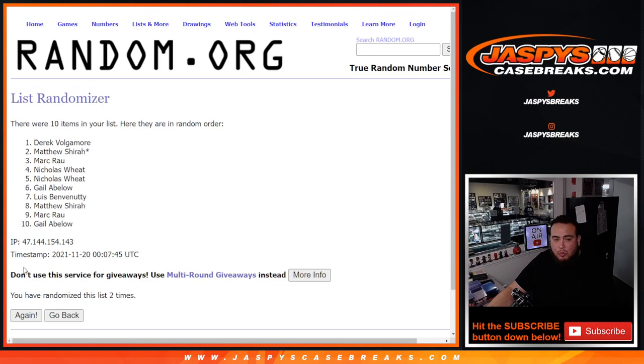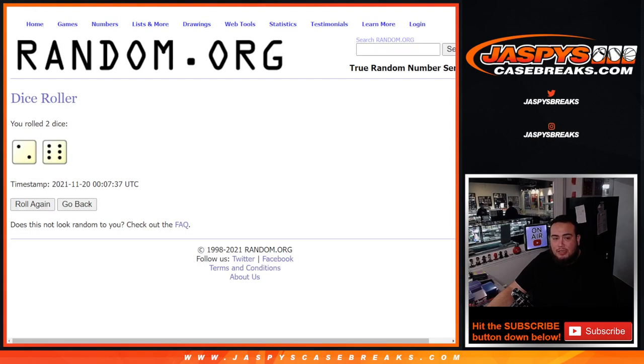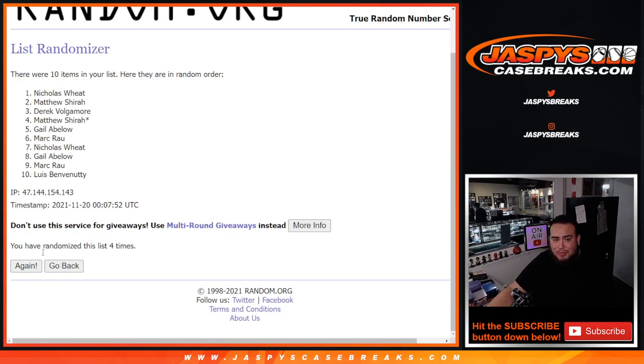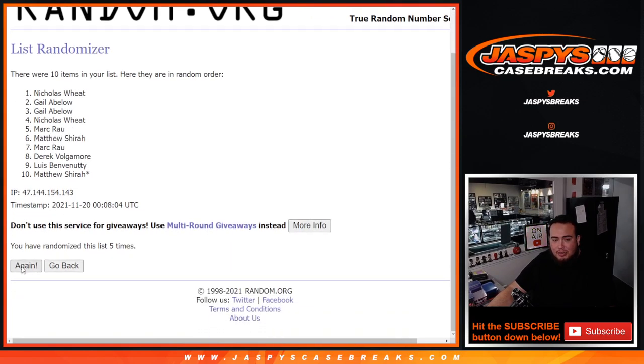Adam, from what I know, PSA does not take into account print lines because that has nothing to do with us — that is straight from the factory. So they do not dock any points for print lines, and you can actually see a lot of tens that have print lines. It's kind of unfair, right? Why do we have to take the fall for this? So they don't really dock points for that.